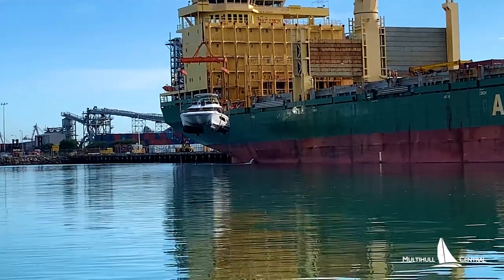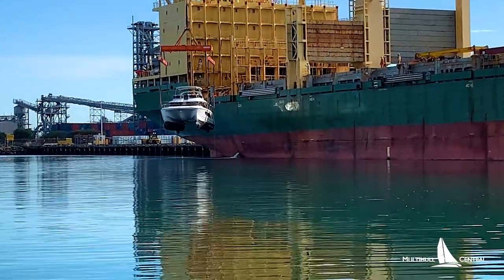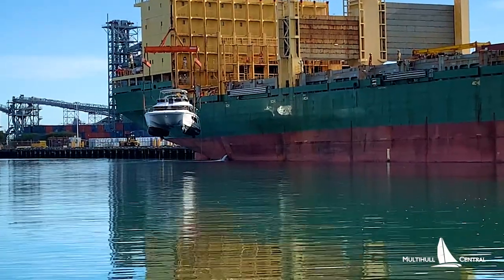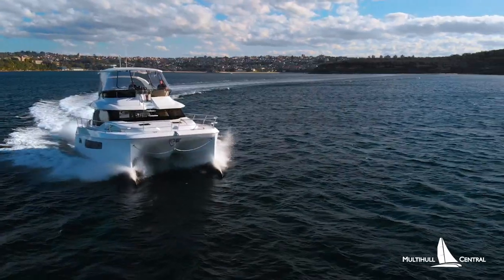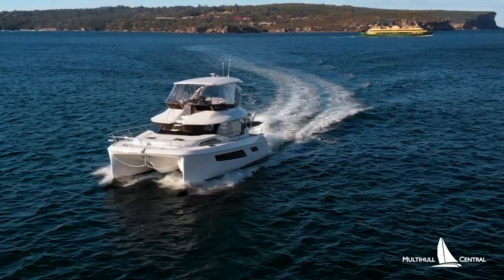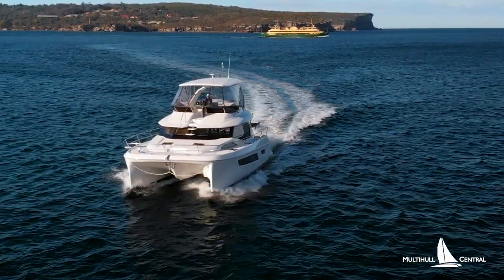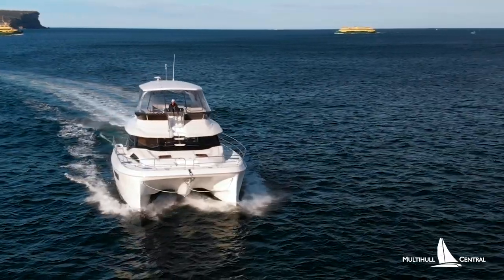This week we also launched the brand new Aquila 44 power catamaran that is currently being commissioned, with the final additions being added for commercial survey compliance. This boat will soon be operating on Sydney Harbour as a charter boat, operating through our fleet at Charter Boat Central with luxury cruises on Sydney Harbour and bespoke bareboat holidays on Pittwater, just north of Sydney.